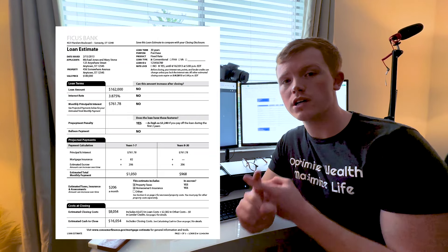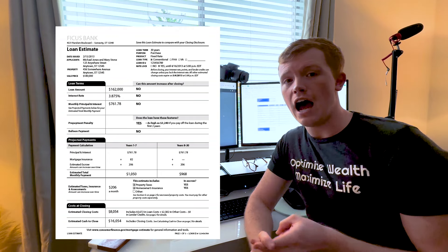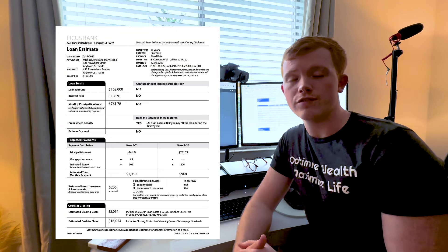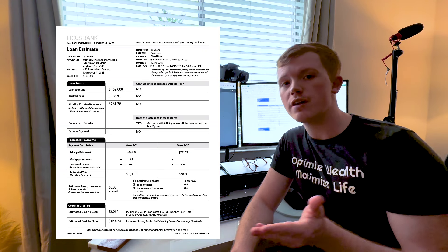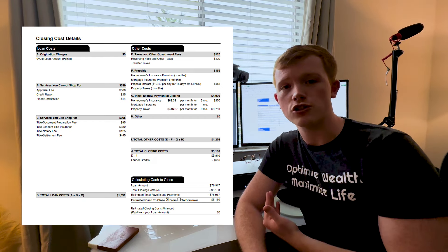Once under contract, your lender will issue a loan estimate. This tells you the interest rate you're locked in for, the loan product you're using, how much the purchase price is, how much you're actually loaning, and how much you're bringing to close. It gives a detailed breakdown of the cash to close and your monthly payment. None of the math should change much — if you go find a lower rate it'll change — but your rate with this lender is already locked in.